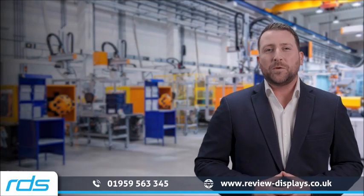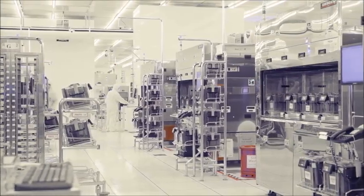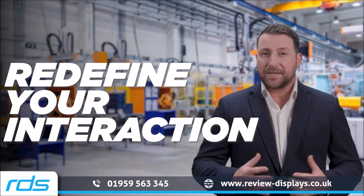In the heart of innovation where precision meets durability, NSI Industrial Keyboards are engineered to redefine your interaction with technology.